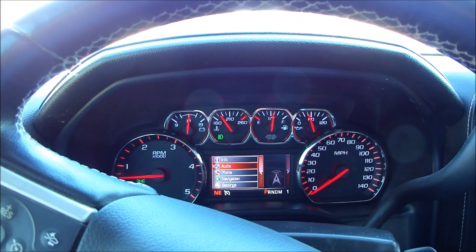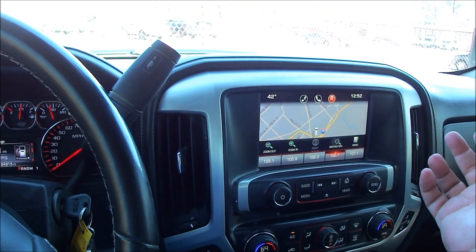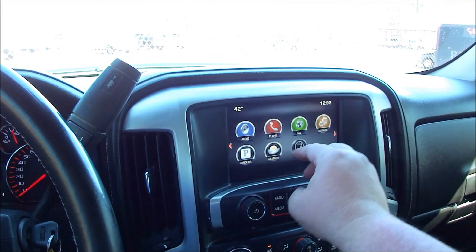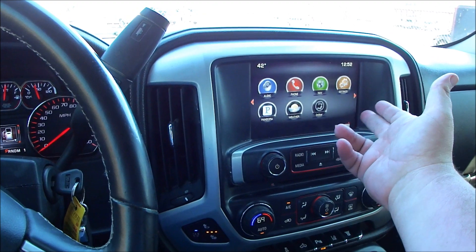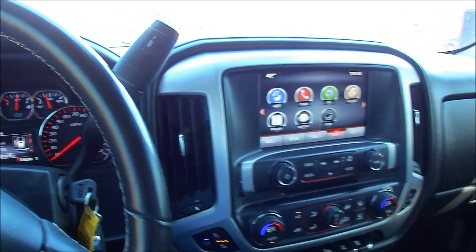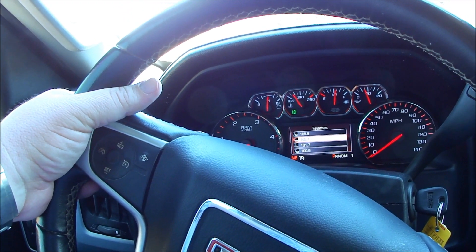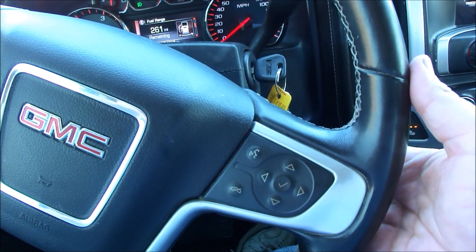On the screen you've got navigation and all different settings. It's got Pandora, weather — if you subscribe to the service you can also get weather and OnStar. You can get tons of presets on here, and you've got steering wheel controls behind the steering wheel. If you want to change the stereo or adjust volume on the other side, you can turn it up and down.